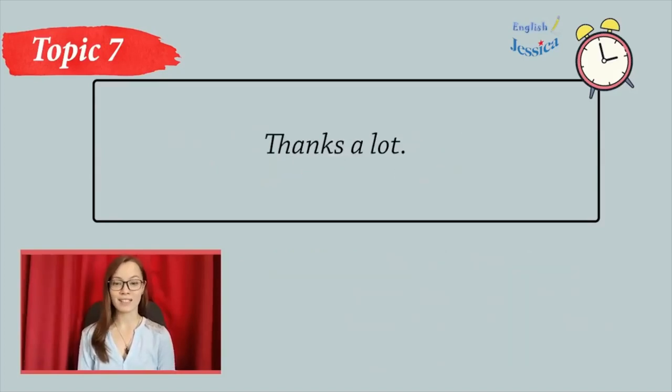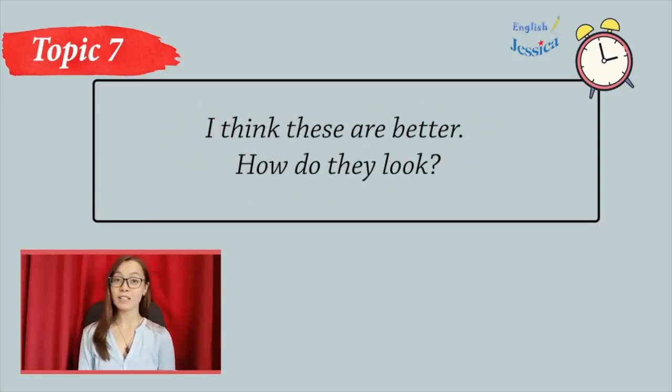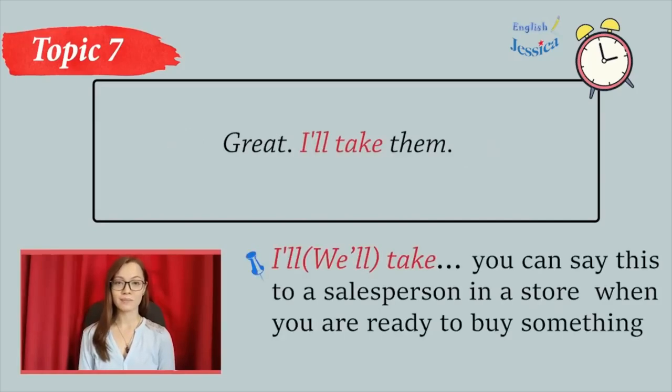Thanks a lot. Lynn, how do they look? Oh, Jim, they're too big. I'll get you a smaller size. Wait a minute. Here, try these. I think these are better. How do they look? They're perfect. Oh, they look very nice on you. Great. I'll take them.